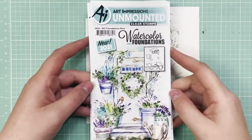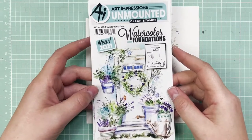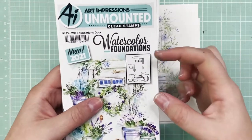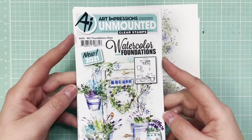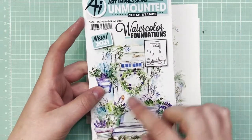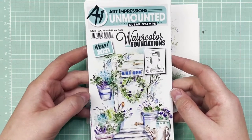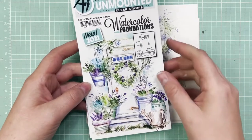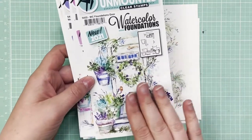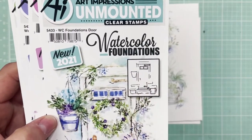To kick us off, we are going to talk about the Art Impressions Watercolor Foundations. These are just what they sound like — they're foundation sets. They have the structure of your composition ready to go, so you can take this stamp and make the composition your own. You can choose the flowers and the foliage and the colors, and you could put a critter in here or two. We've got four different sets of this one.